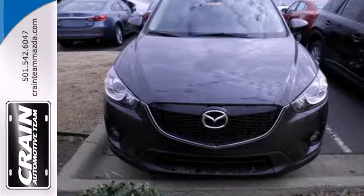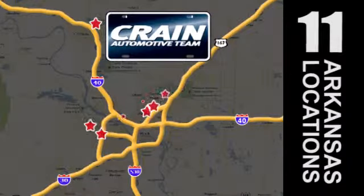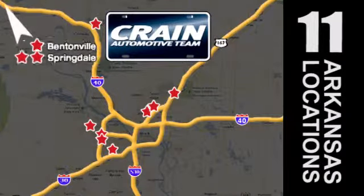Take home the CX-5 today. Visit us anytime at craneteam.com. Craneteam's got them. Craneteam.com.